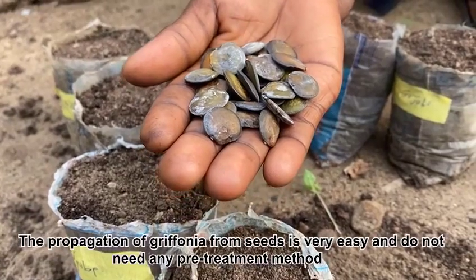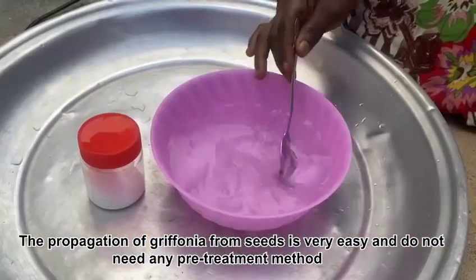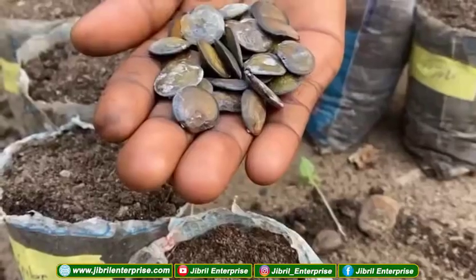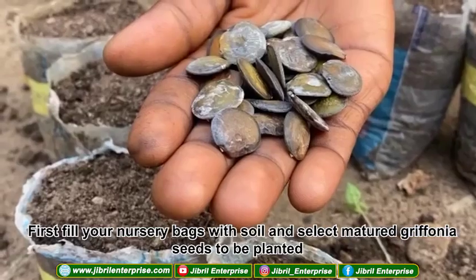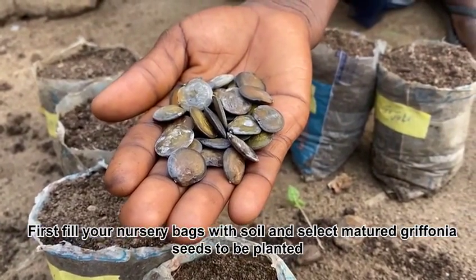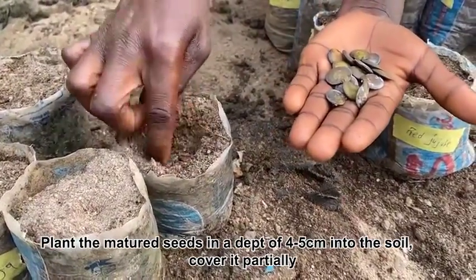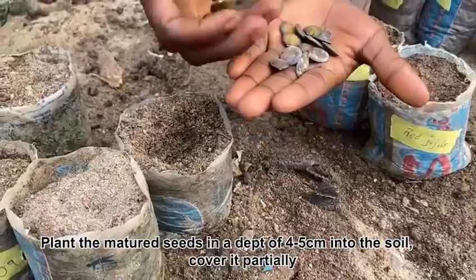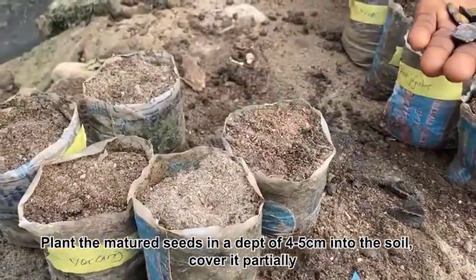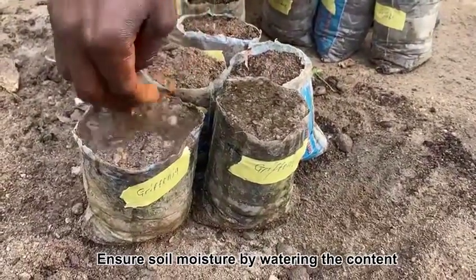The propagation of Griffonia from seeds is very easy and does not need any pre-treatment method. First, fill your nursery bags with soil and select matured Griffonia seeds to be planted. Plant the matured seeds at a depth of 4 to 5 centimeters into the soil, cover partially, and ensure soil moisture by watering.